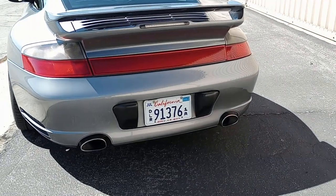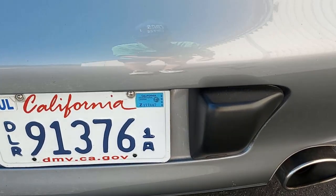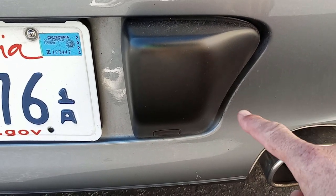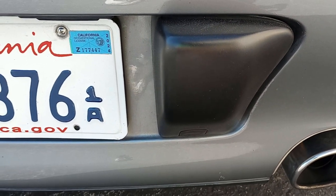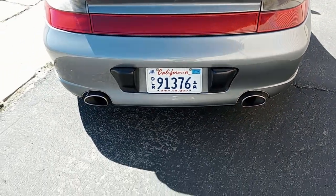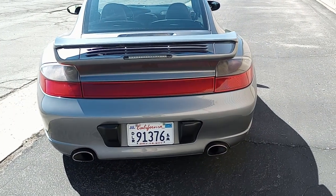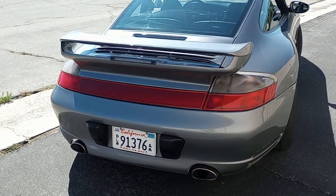Zooming in on the bumper, there is an imperfection right up on the edge. I touched it up and it's very hard to see — most people don't notice it unless I point it out. There are some other little red paint marks, and the rear bumper is not perfect, but it doesn't have a bunch of orange peel. Most people don't notice any issues with the rear bumper at all.